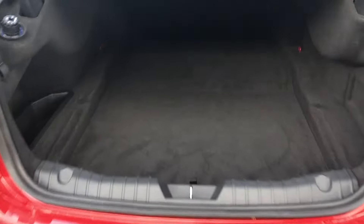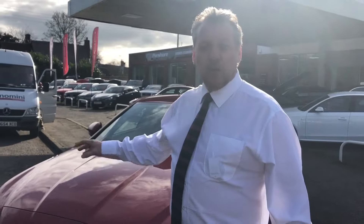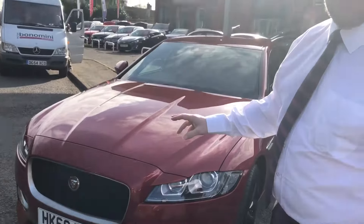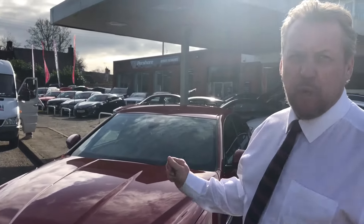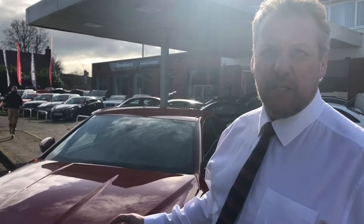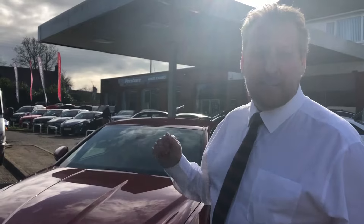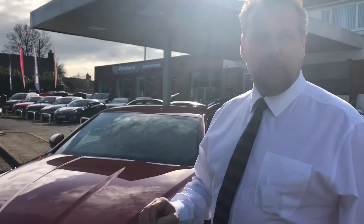A cavernous boot, as you can see. Summing up — the new generation 2 litre diesel XF Saloon with only 12,000 miles on the clock. Somebody needs to get here at only £22,500 — that is a massive saving, and it's still under manufacturer's warranty. My name's Carl, and our group is the Pershaw Motor Group.